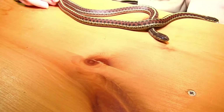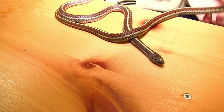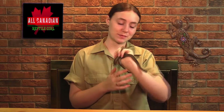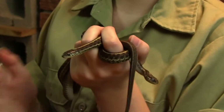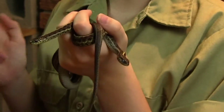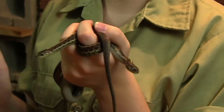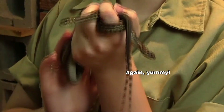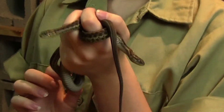Garter snakes eat a huge variety of animals. This is one of the reasons that they are such an incredible, successful family of snakes, and also one of the reasons that they make just amazing pets. In the wild, they will eat just about anything: frogs, small rodents, baby birds, leeches, slugs, snails, worms, insects, fish, and even sometimes smaller snakes and lizards.